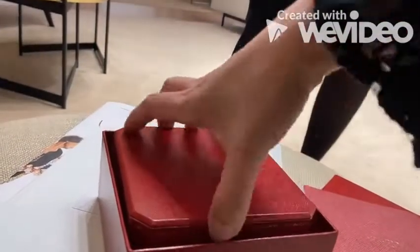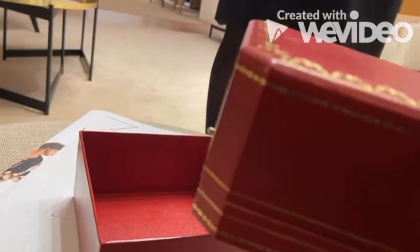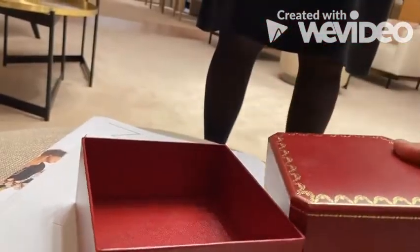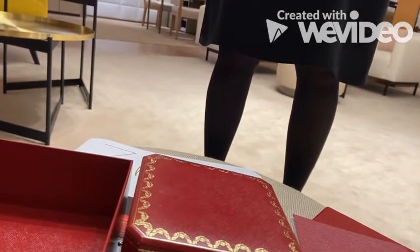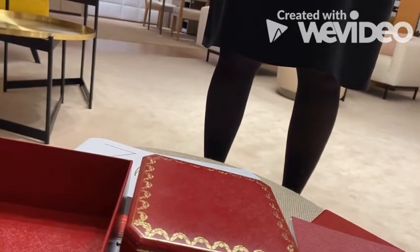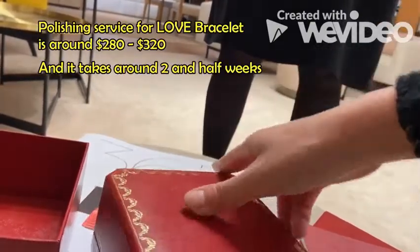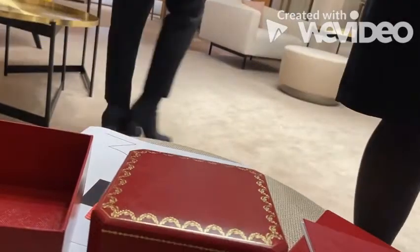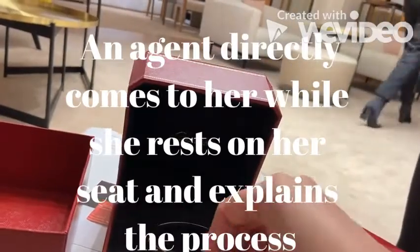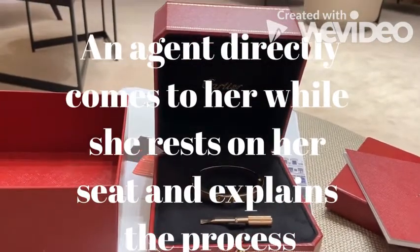I can do a spot clean now, and if you want it done more than that, just let me know. If we take it in for a proper polish, it's roughly around 280 to 320. It would take about two and a half weeks. I'll do a quick one now, and you let me know what you think, and if you want, we can then send it in.